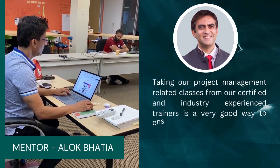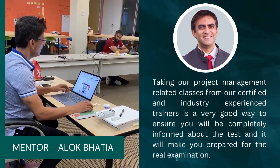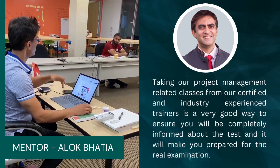Taking our project management related classes from our certified and industry experienced trainers is a very good way to ensure you will be completely informed about the test and it will make you prepared for the real examination.